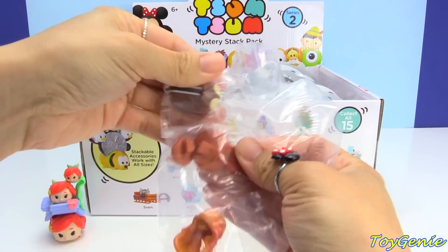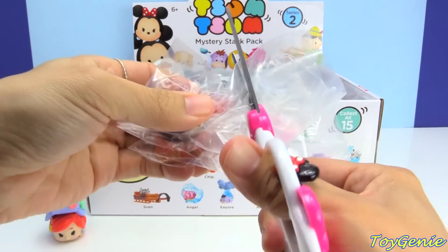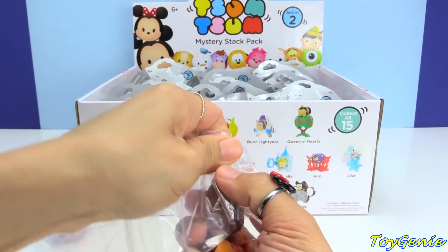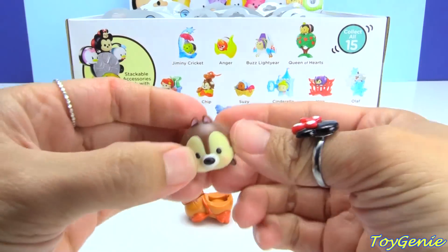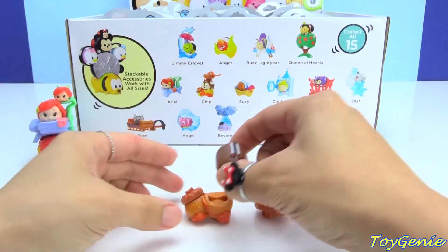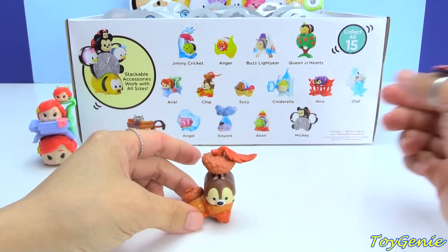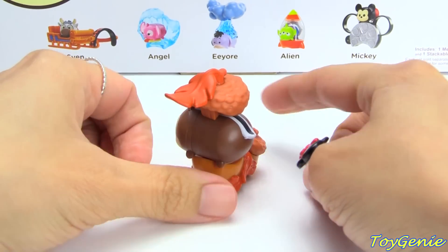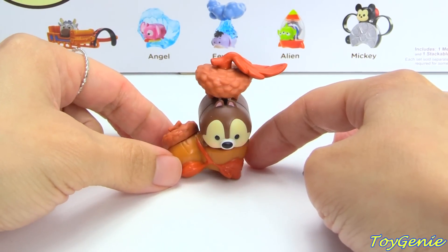This very first one is Chip. Chip comes with an acorn, so so cute. So here is Chip. These Mystery Stack Packs come with the medium size of the Tsum Tsum. Chip can go here and he can wear this for a hat. So let's give him a spin so you guys can see him all around.